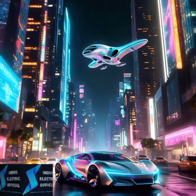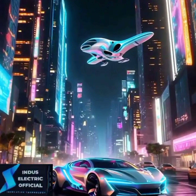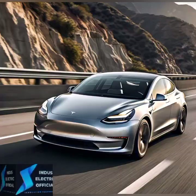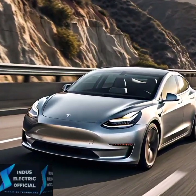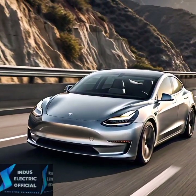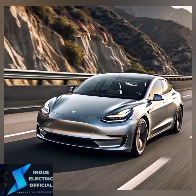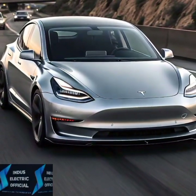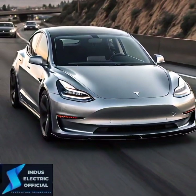The future of driving is closer than you think. Tesla is already rolling out its full self-driving beta to select users, promising even more advanced features like automatic city driving, traffic light recognition, and more. While it's not fully autonomous yet, Tesla is paving the way toward a self-driving future. Imagine hopping in your car, entering a destination, and letting your Tesla do the rest. The road to fully self-driving vehicles is just around the corner. So, is Tesla's autopilot the future of driving? With its cutting-edge features and constant innovation, it sure looks like it.